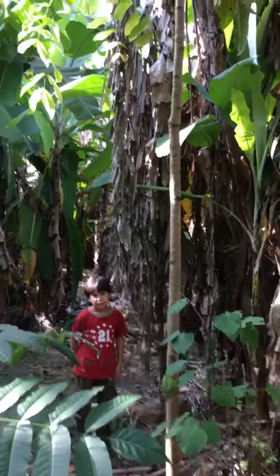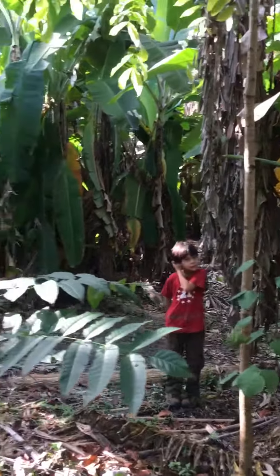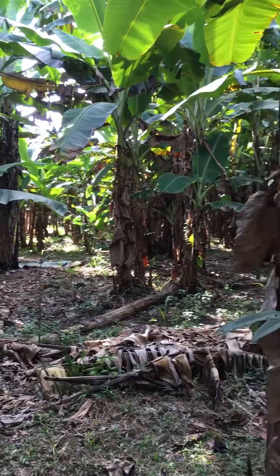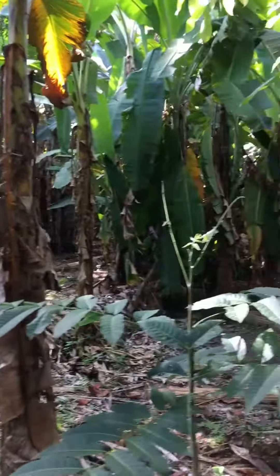Here we are at Tierra Vida Bon Chiti — Living Earth — here in the banana field. The bananas are a staple food for the Shipibo tribe here in the Amazon because they produce year-round.